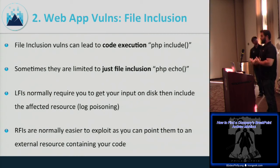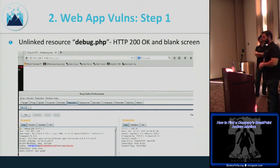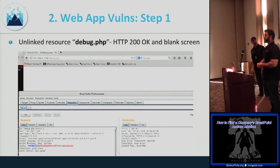Here's a real pen test scenario that got us domain admin from the internet. I found a file called debug.php returning HTTP 200 OK with a blank screen. I used Burp Intruder to run through a wordlist for content enumeration, then set up another Intruder pass on GET parameters. Went to lunch, came back, sorted by response length, and found that the parameter 'page=test' returned a different length — 633 bytes instead of 193.